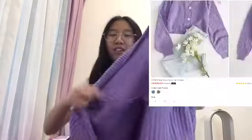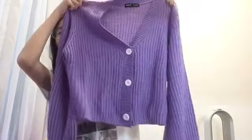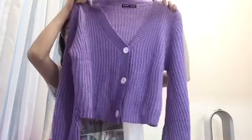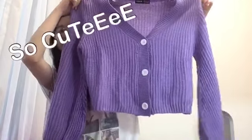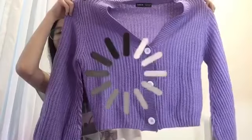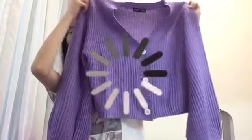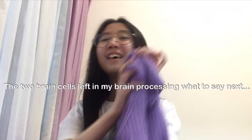The first item that I bought is this purple long sleeve cardigan. It is a button-up cardigan and it is so cute.